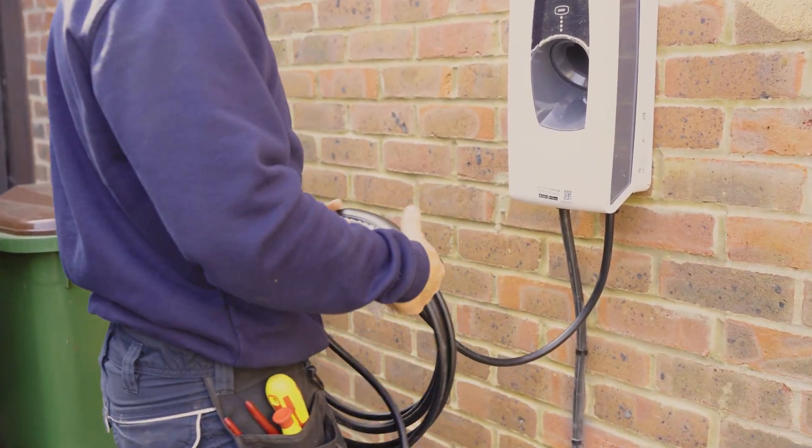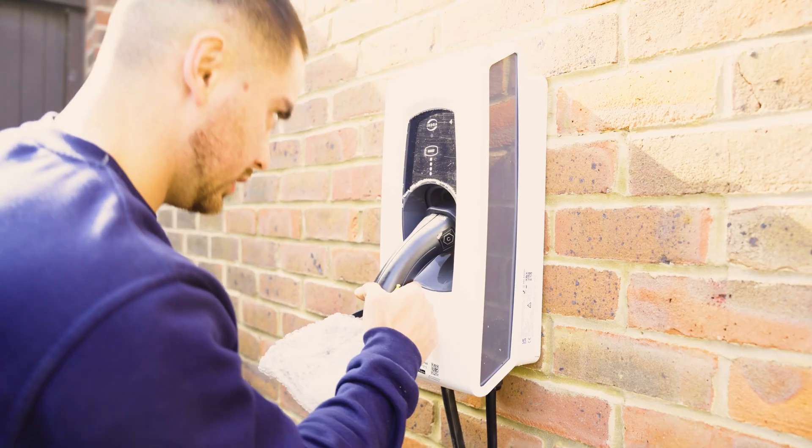No matter which version you choose — socket or tethered — the Indra Smart Pro delivers the same advanced features, including smart tariff compatibility, solar integration and remote app control. The only difference is whether you want a built-in cable or the freedom to use your own.